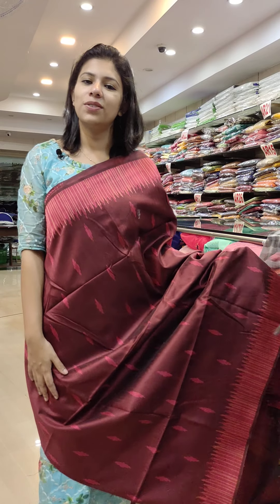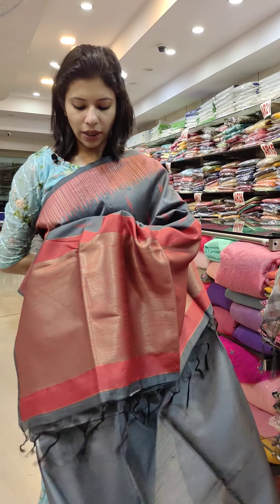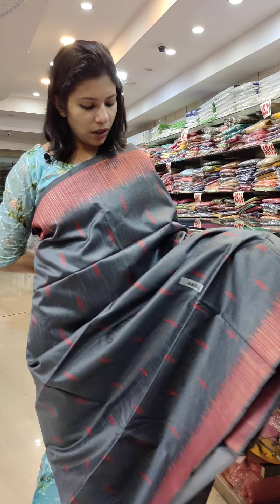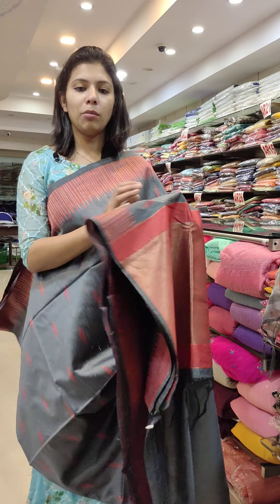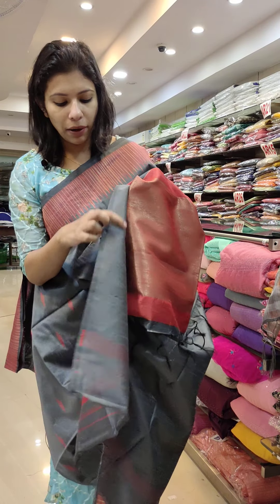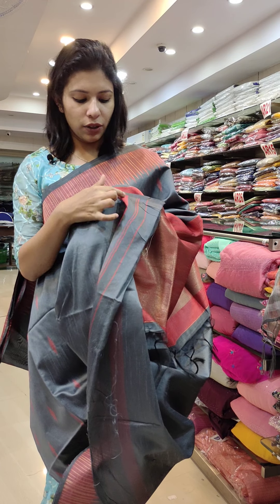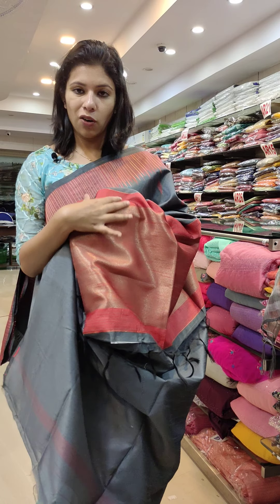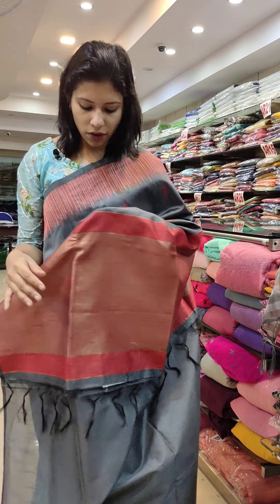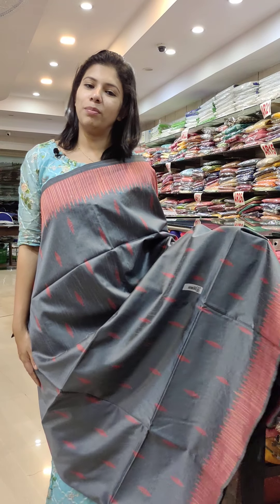₹8,000 for ₹80,000 with free shipping. Back cement gray with a red combination, with similar specifications — running blouse available. Plain fabric with sleeves, and pallu portion contrasted at the lower pallu, contrasted at the same rate. ₹1,480 with free shipping.